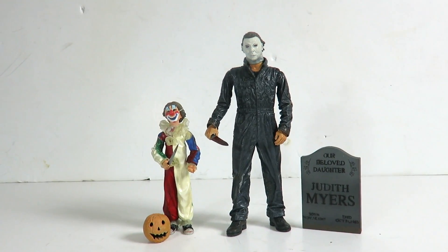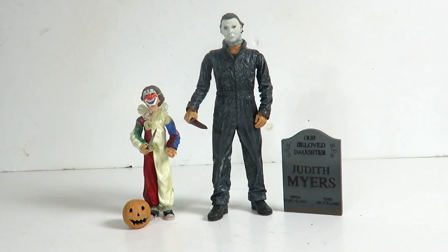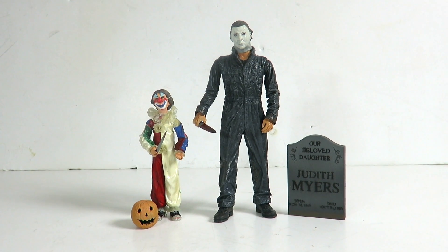Happy Halloween guys! Today we're going to be taking a look — since it is Halloween, it's only right — at the NECA Cult Classics Halloween Evolution of Evil.